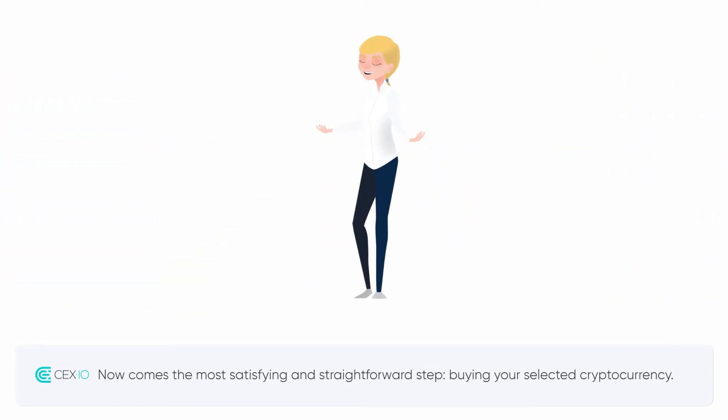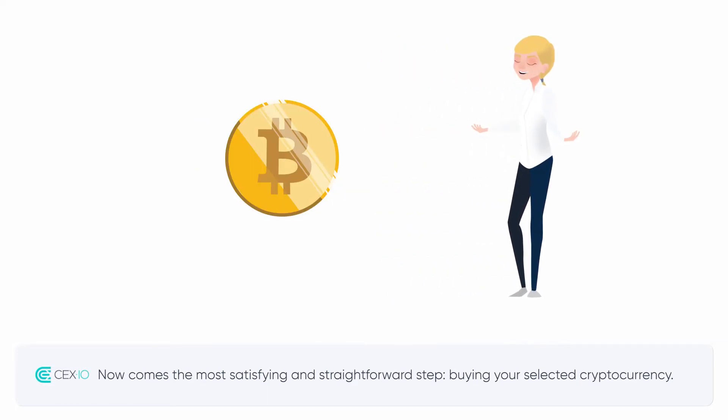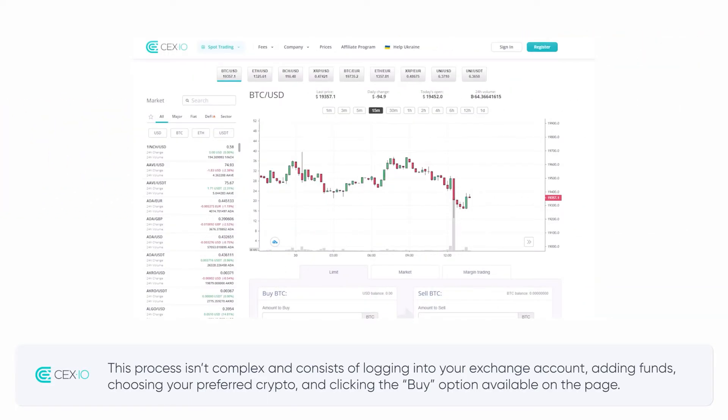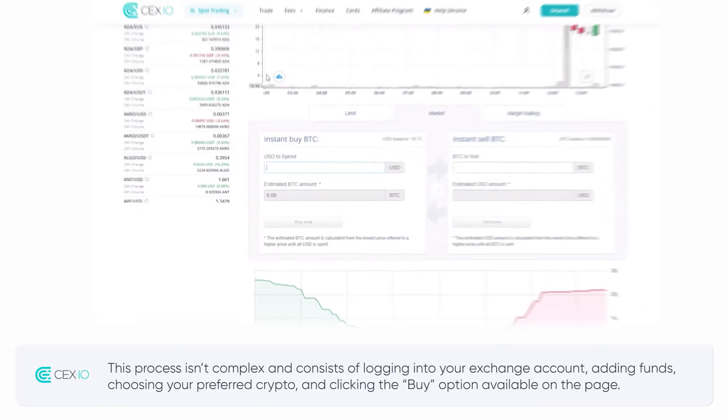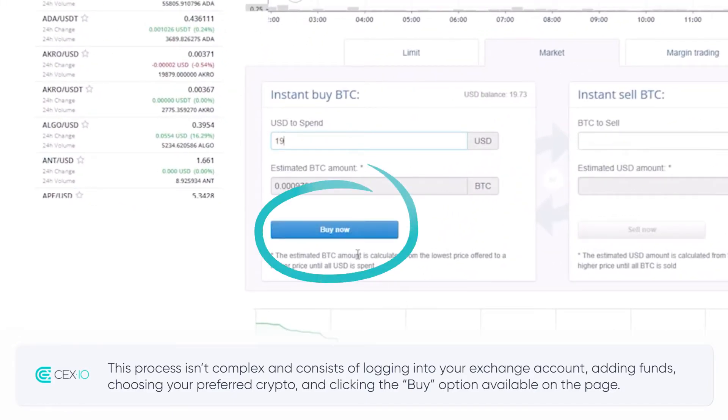Now comes the most satisfying and straightforward step: buying your selected cryptocurrency. This process isn't complex and consists of logging into your exchange account, adding funds, choosing your preferred crypto, and clicking the buy option available on the page.